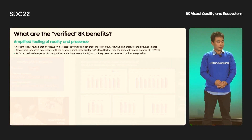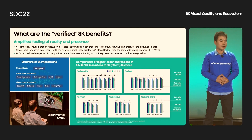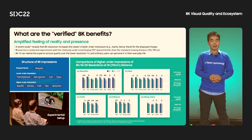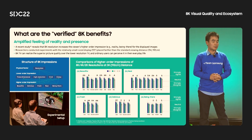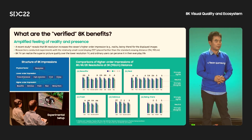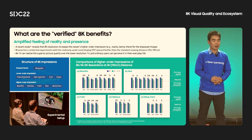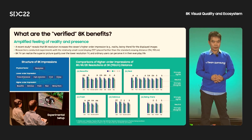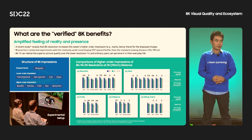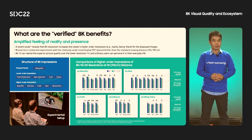8K TVs can deliver much more sophisticated and realistic image quality to give viewers an immersive media experience. Researchers in Japan also verified the customer benefits of 8K. A recent human subject study confirmed that 8K resolution increased the viewer's high-level impression of visual quality such as reality and presence. Subjects evaluated 8K resolution images alongside 4K and 2K versions on a 55-inch display at about 2 meters viewing distance, and responded that 8K resolution is better for most evaluation criteria. These results show that viewers can perceive 8K's visual quality at a typical living room viewing distance.